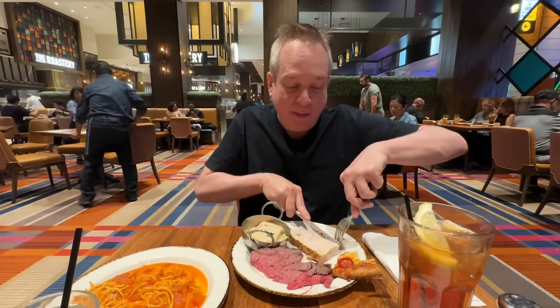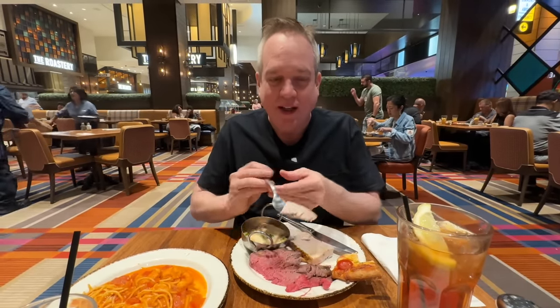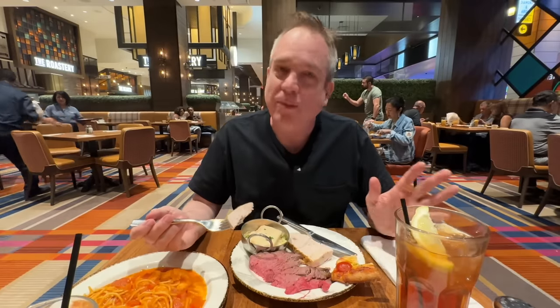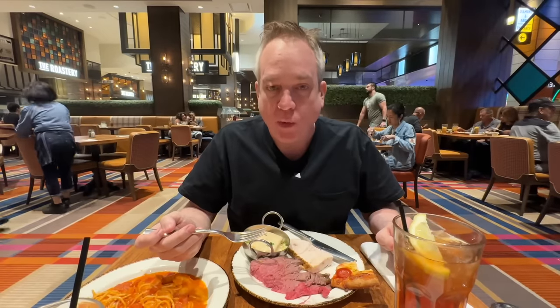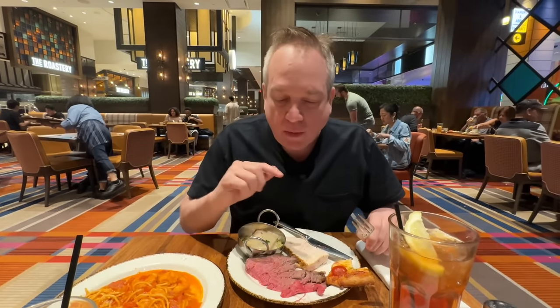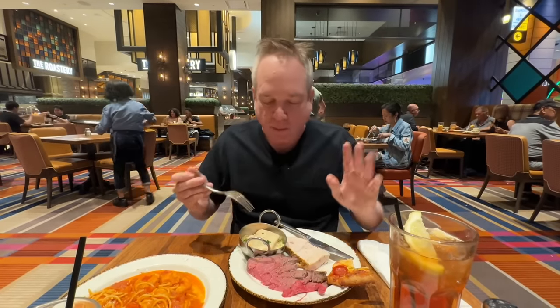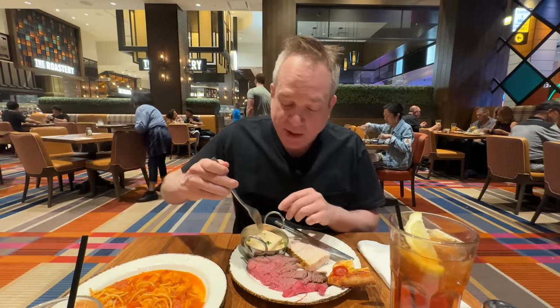I really love turkey — it's one of my favorite meats, and I'm so glad they always have it on most of these buffets. I know some people don't like it, think it's dry, and sometimes it can be. But I really love the flavor. A little dry. I should have put gravy on it — it did have gravy available.